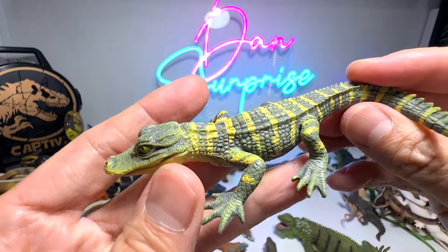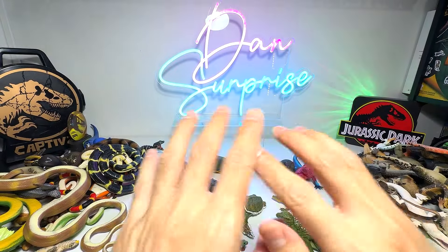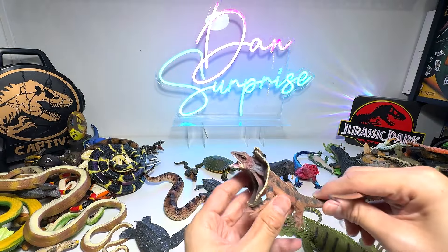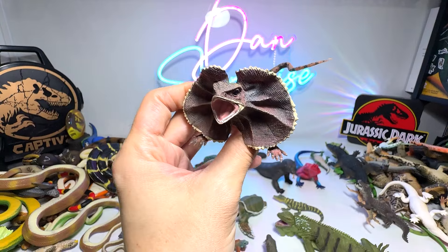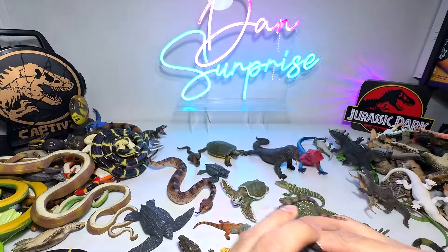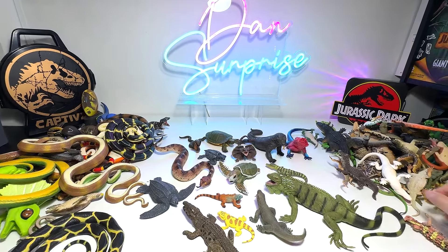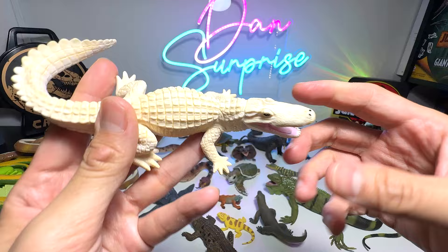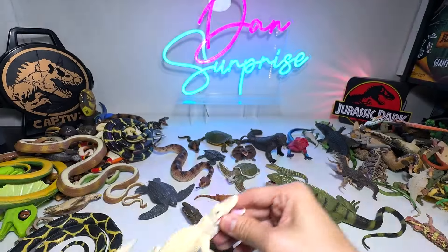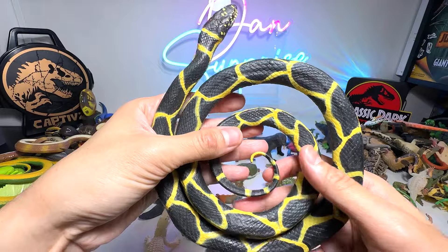This one is an alligator baby — you can see it actually has stripes on its body, but when they grow up the stripes will disappear. And here we have a frilled neck lizard — beautiful one. I'm just going to move the camera backwards so you guys can have a wider view. This is a white alligator — beautiful one — and a black coiled snake.